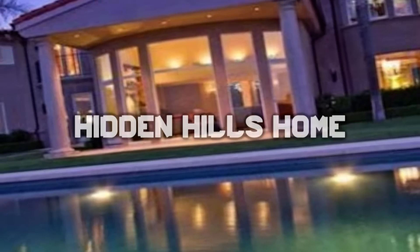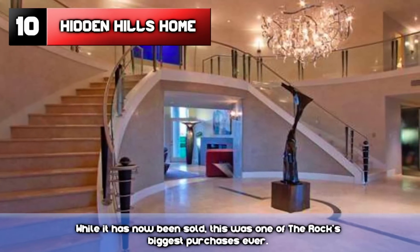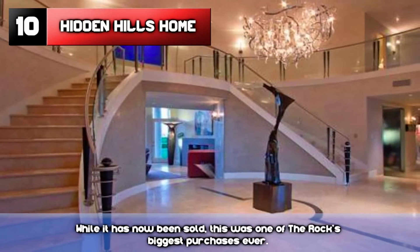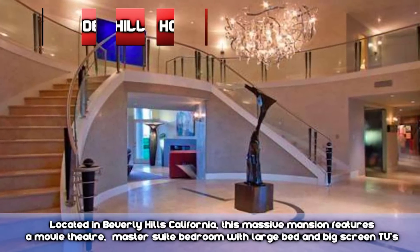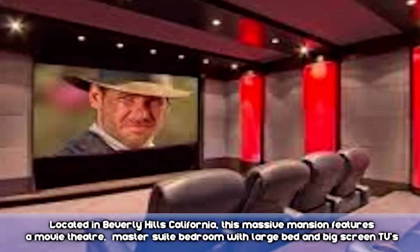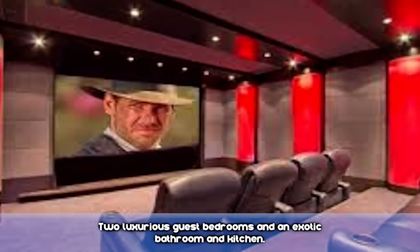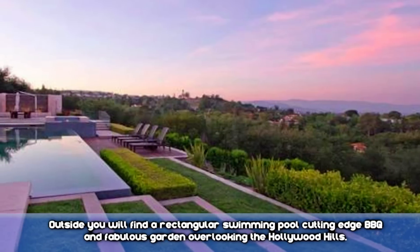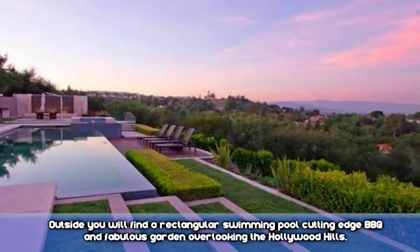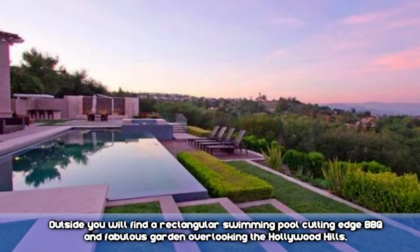Number 10: Hidden Hills Home. While it has now been sold, this was one of The Rock's biggest purchases ever. Located in Beverly Hills, California, this massive mansion features a movie theater, master suite bedroom with large bed and big screen TVs, two luxurious guest bedrooms, and an exotic bathroom and kitchen. Outside, you'll find a rectangular swimming pool, cutting-edge barbecue, and fabulous garden overlooking the Hollywood Hills.